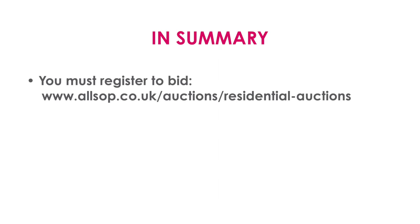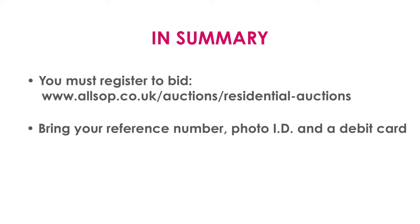To recap: you must register to bid whether you're coming to the room or bidding remotely — go to our website and follow the instructions, it's pretty simple. Make sure you bring your reference number from the email, photo ID, and your debit card. In the room, be really obvious with your bids — jump around, shout, wave at us, get our attention — and don't delay your bids. Finally, enjoy it! It's the most unique and fun environment to buy property. Don't be nervous; we're there to help, so do ask questions on the day if you need any help.